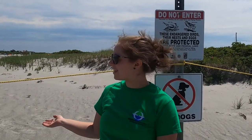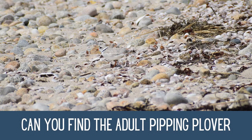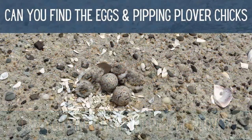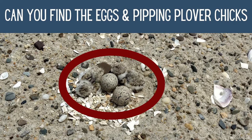Lots of shorebirds use these rocky and sandy areas to make their nests and lay their eggs. Their eggs camouflage really well with all these small pebbles and the speckled color of the sand, so they can be really hard to spot, and this helps protect them from predators. Here is a picture of a piping plover nest — can you see the bird? Can you see the eggs? How about the chicks? Look how well the bird, the eggs, and the chicks are able to camouflage with the sand and the stones around them.